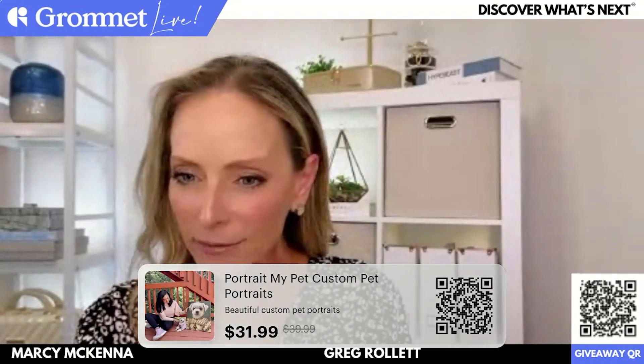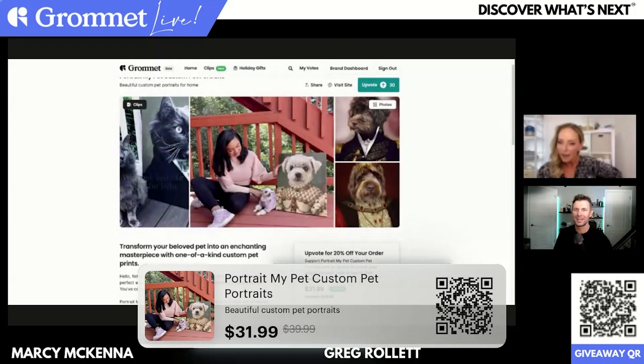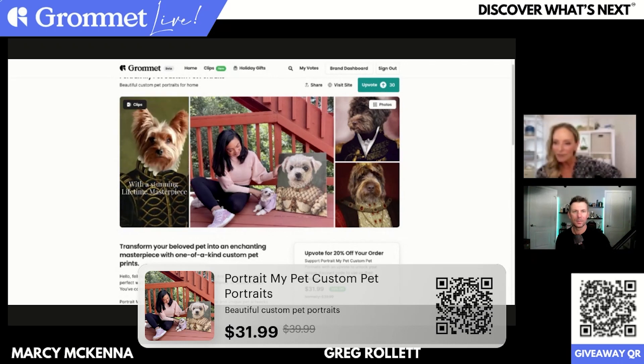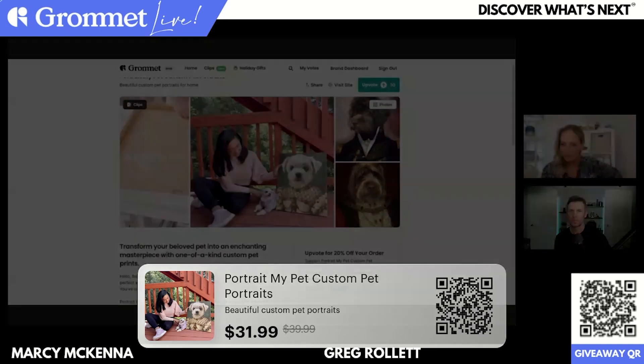What do you guys think in the chat? So many fun people in the chat. I love it.